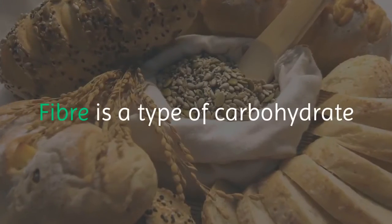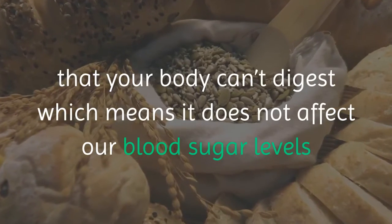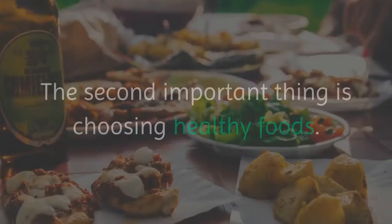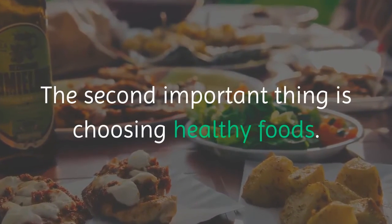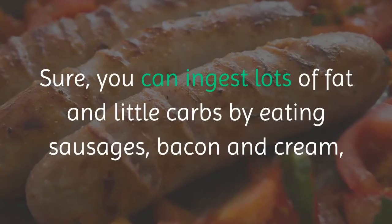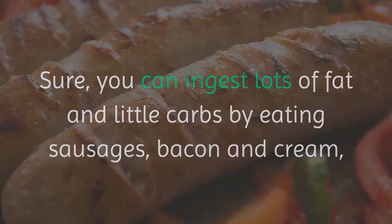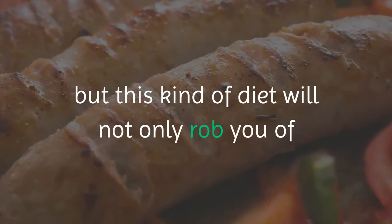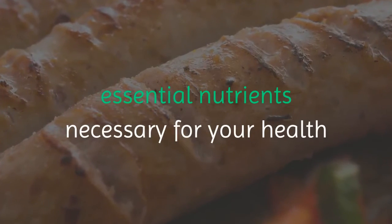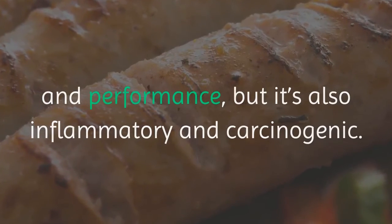Fiber is a type of carbohydrate your body can't digest, so it does not affect blood sugar levels — it's fine to work off net carbs. Choosing healthy foods matters: you can ingest lots of fat and little carbs by eating sausages, bacon, and cream, but this kind of diet will rob you of essential nutrients and is also inflammatory and carcinogenic.